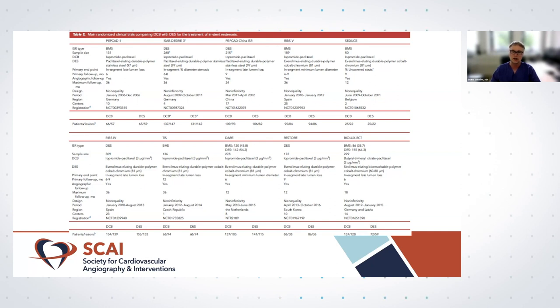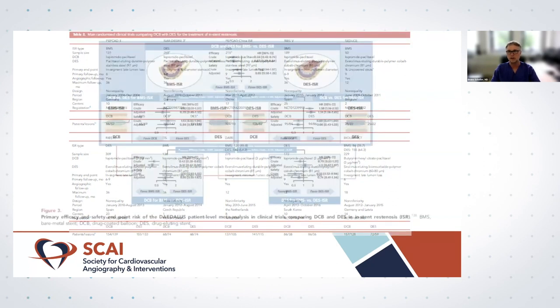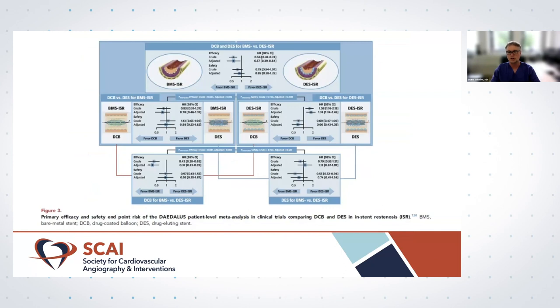We have a new Class 1A recommendation for the use of DCB for the treatment of in-stent restenosis. This is an overview of the major randomized trials comparing drug-coated balloons with drug-coated stents for the treatment of in-stent restenosis. Taking all these trials together, we have very good clinical evidence for the use of this device compared to DES.